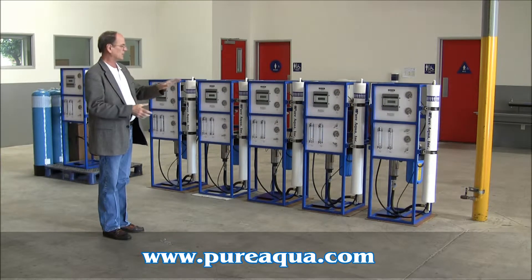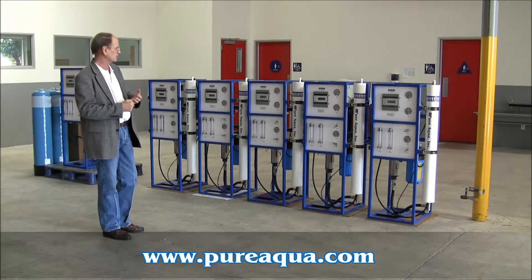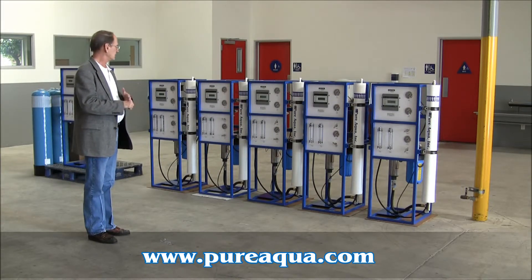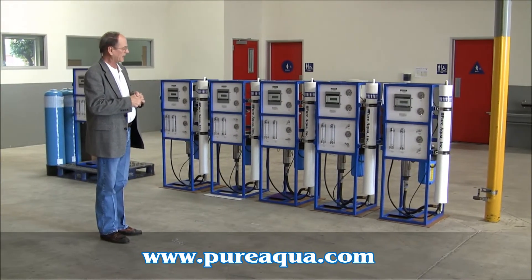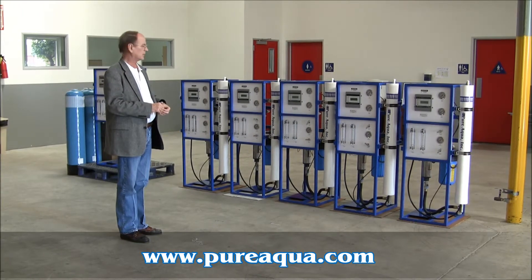Each one is controlled by a microprocessor that has a pre-treatment lockout feature, can respond to a tank level switch, it also has a low pressure cutoff switch, and each one has a 1 horsepower motor and a multi-stage stainless steel pump.